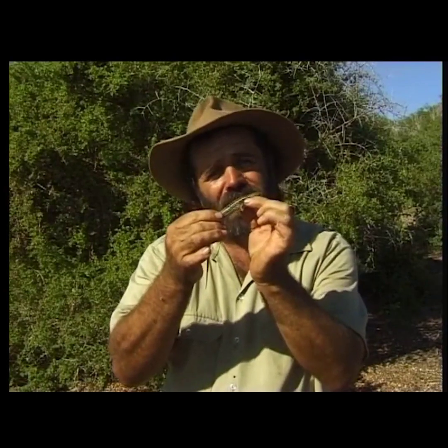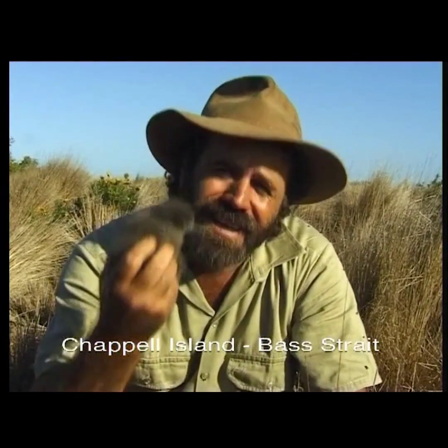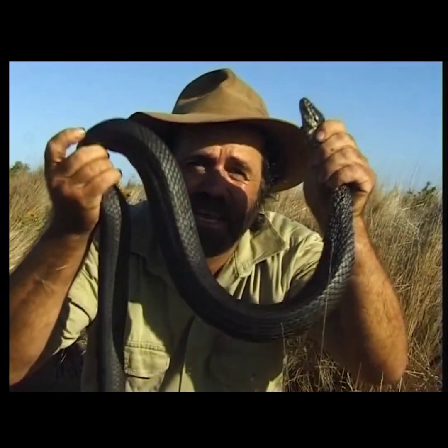Here on Chapel Island, to eat birds this big, they've become giants. They're the biggest tiger snake in the world.